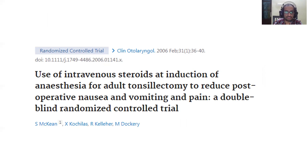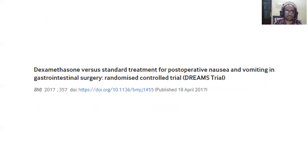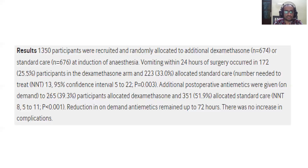A study on intravenous steroids at induction for adult tonsillectomy patients concluded it was very useful in reducing post-operative nausea and vomiting. The DREAM trial showed that dexamethasone given during the intraoperative period was useful in preventing post-operative nausea and vomiting in GI surgeries. The incidence of vomiting was less in the dexamethasone arm, anti-emetic demand remained lower for 72 hours, and there was no increase in complications.